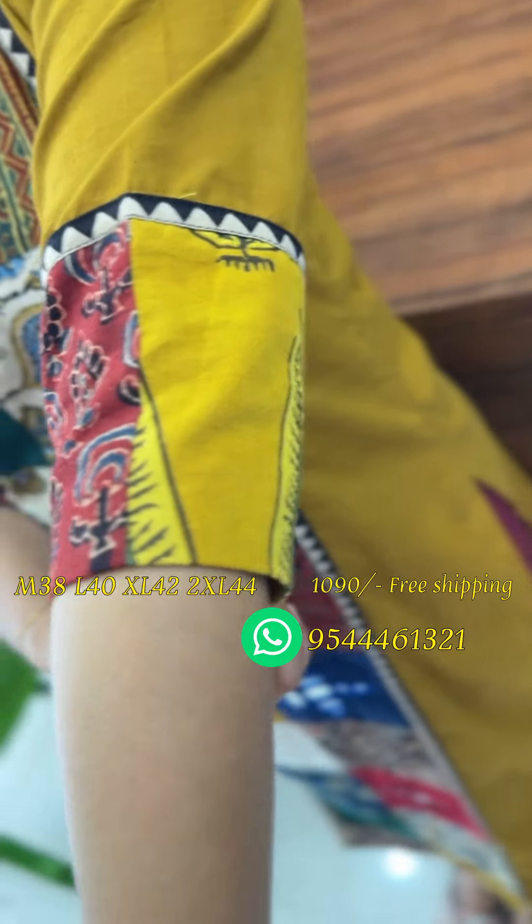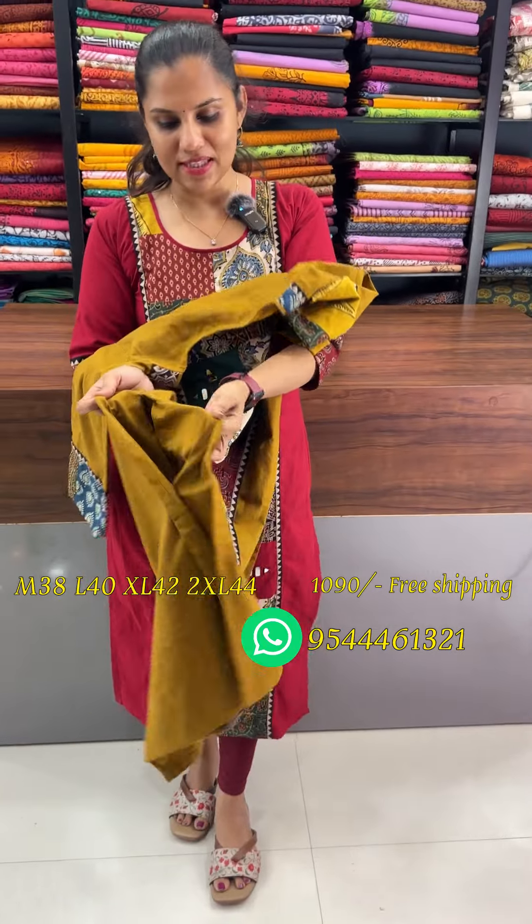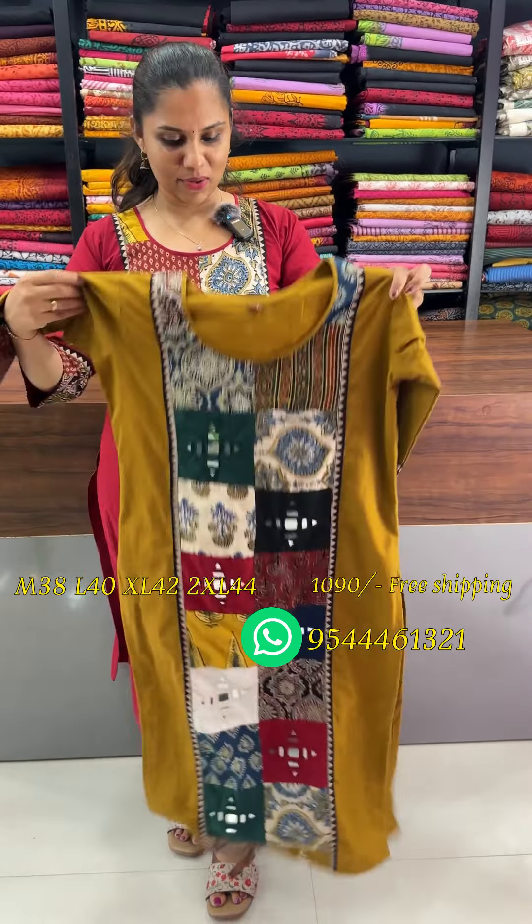There is a slitter top with two different patterns. The top length is 47. It is premium cotton without lining.